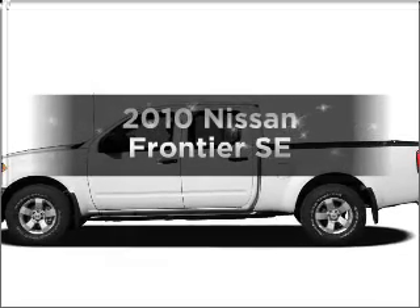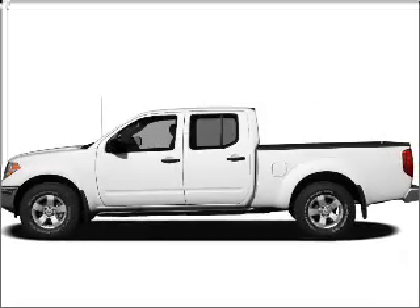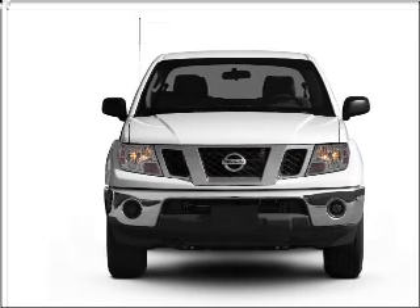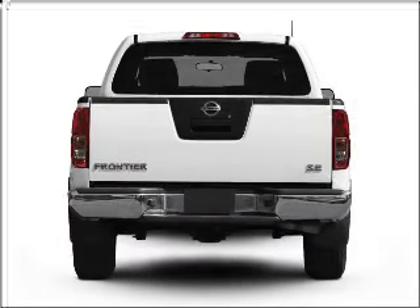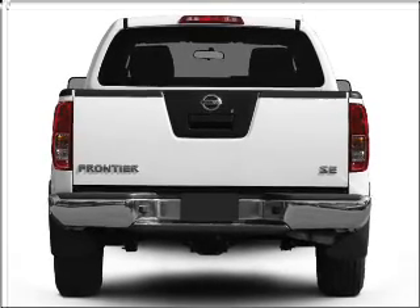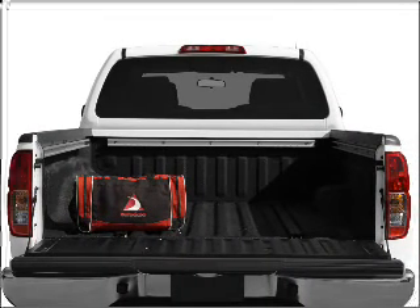Imagine yourself in this 2010 Nissan Frontier. Travel the roads in style and comfort in this great vehicle. With a solid 6-cylinder engine that responds smoothly to its 5-speed automatic transmission, premium wheels lend a distinctive appearance.